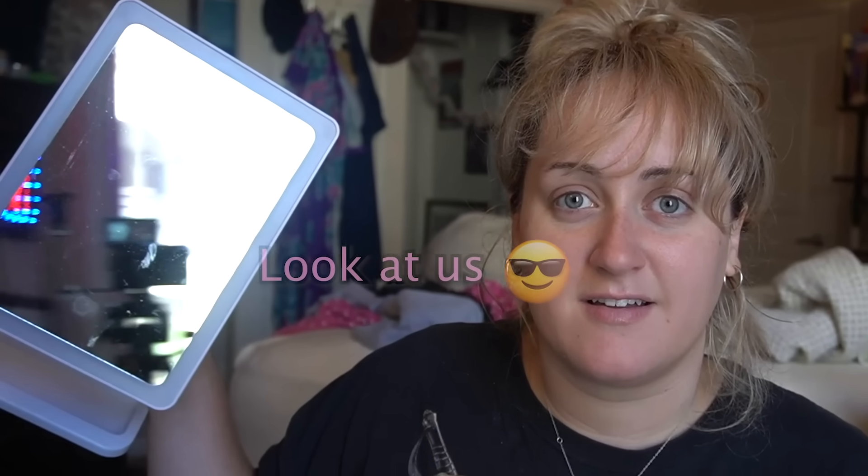Hey guys, welcome back — I don't even know at this point, I just kind of turn on the camera and go. Today my idea is — this is what you guys look like — can you not fall? Everything's falling off. Oh my god.